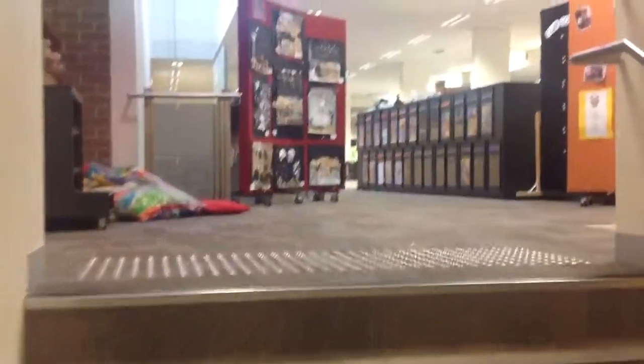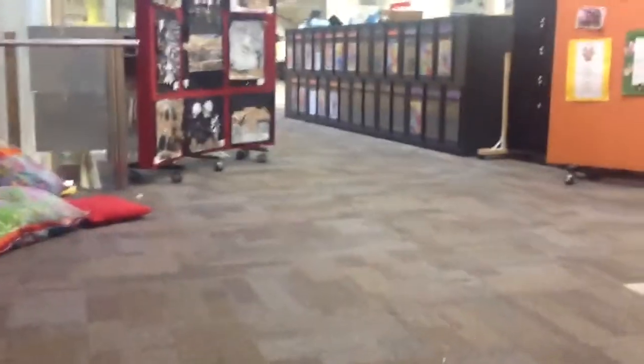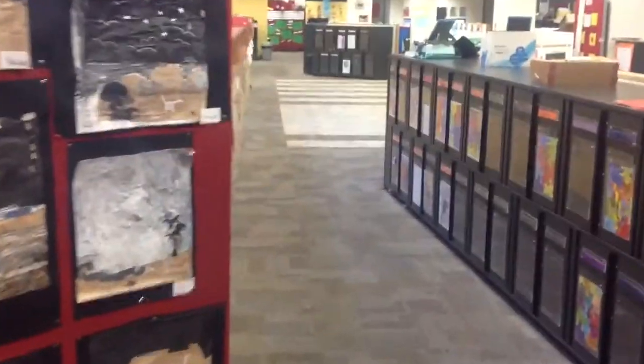Hi Ken, this is walking upstairs to the Grade 2-3 area. This is the Grade 2 lockers, which is a very blocked thoroughfare, especially when the kids have them open.